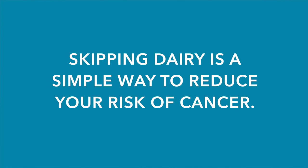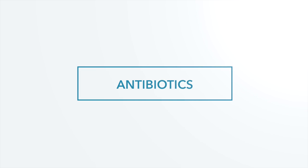Skipping dairy is a simple way to reduce your risk of cancer. Did you know that more than 70% of all antibiotics used in the U.S. are given to farmed animals? These antibiotics can pass through the milk, leading to antibiotic resistance and the evolution of superbugs, a serious threat to human health. So just as nursing mothers need to be careful about the foods and medications they consume, we also need to be concerned about the hormones and antibiotics in cow's milk.